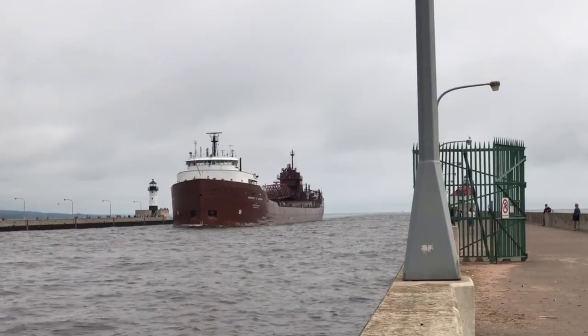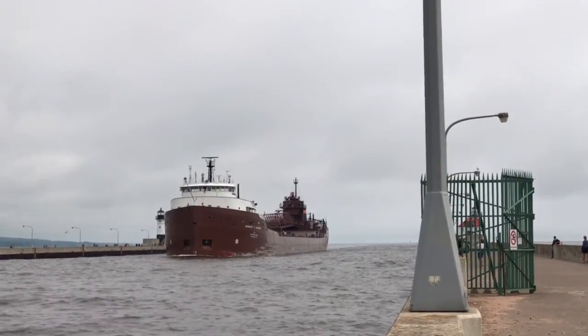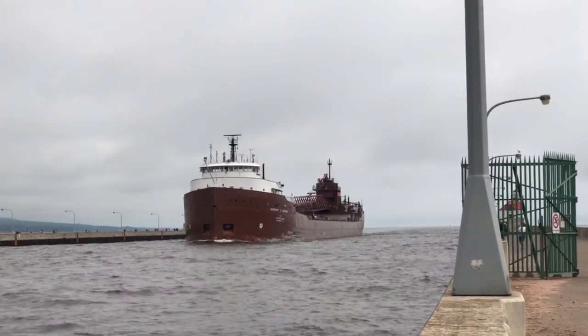Good morning, visitors. That one long and two short whistle exchange that you just heard between the Herbert C. Jackson and the Liffridge operator is the captain's salute. The Herbert C. Jackson is now entering the Liffridge Canal.